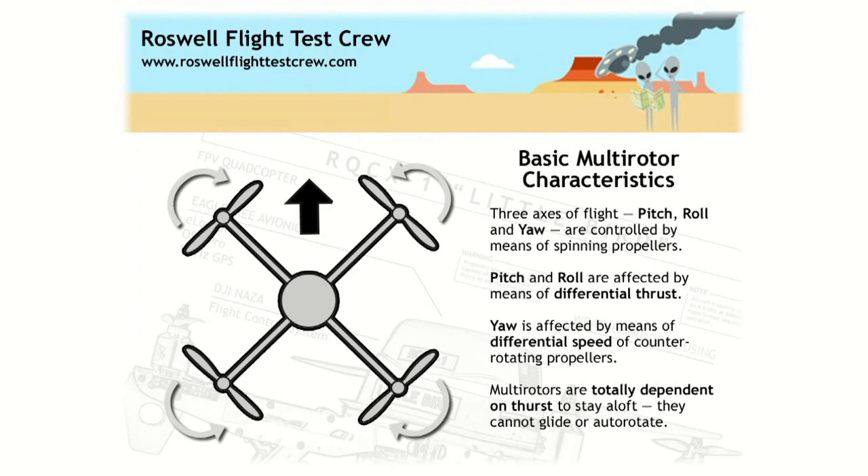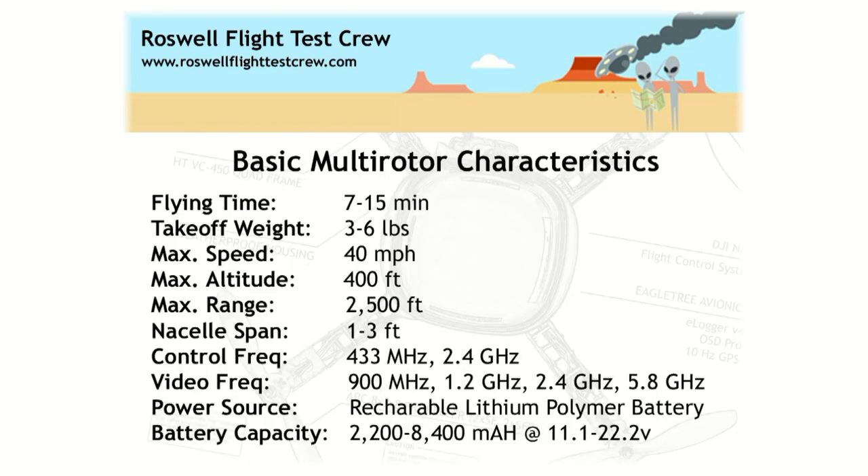Multi-rotors are totally dependent on thrust to stay in the air. They have no capacity to glide or auto-rotate. If you lose power, it's coming down right where it is — and in a hurry. The yaw authority is relatively mild — you can't flip around quickly — but it gets the job done.